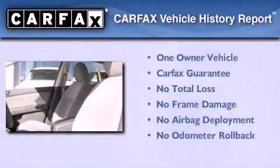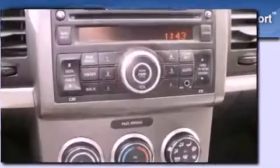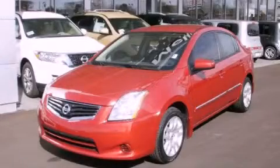This Nissan has had only one owner and it qualifies for the Carfax buy-back guarantee. Please call today to reserve this vehicle for a test drive.